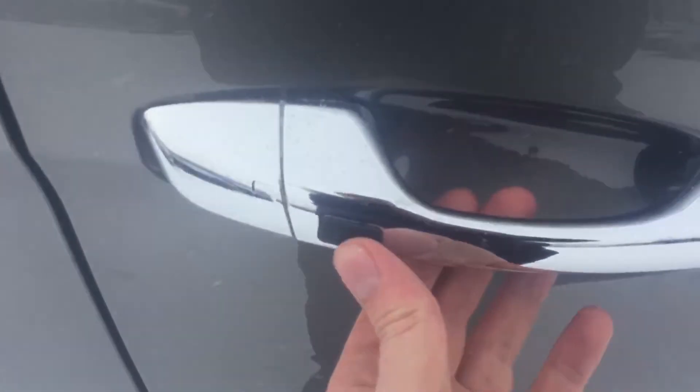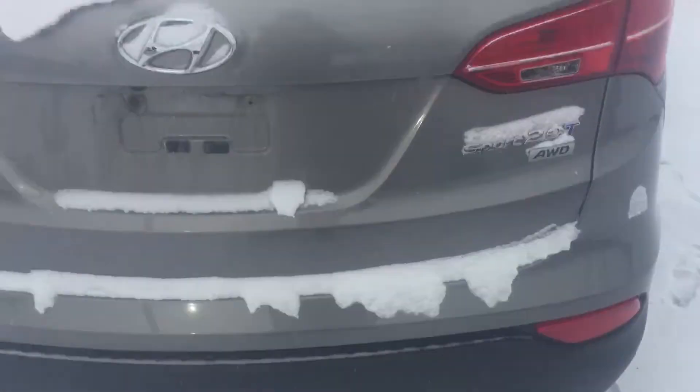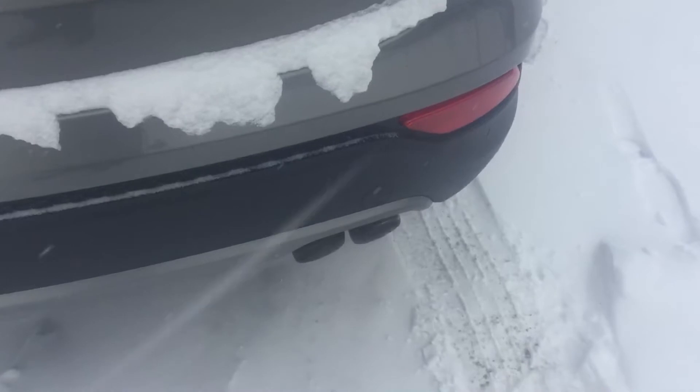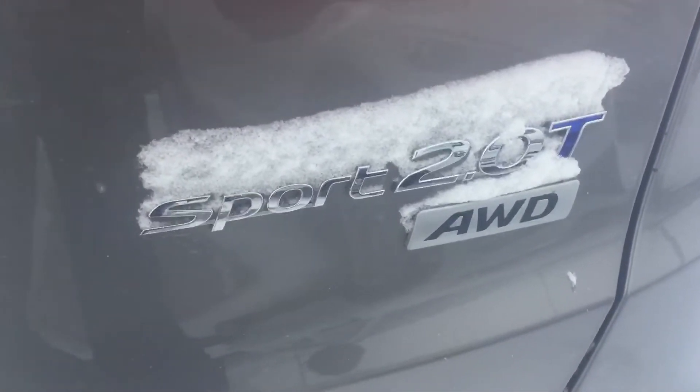Right over here, keyless entry — all you have to do is press that button right there and the car will lock and unlock. And here you are at the back: Santa Fe. You've got your dual exhaust right there, because this one is a 2.0 Turbo. It states right there: Sport, 2.0 Turbo, all-wheel drive.